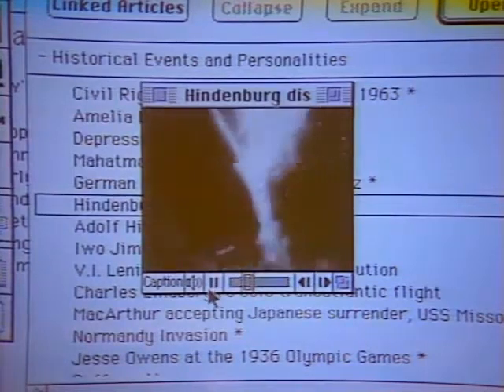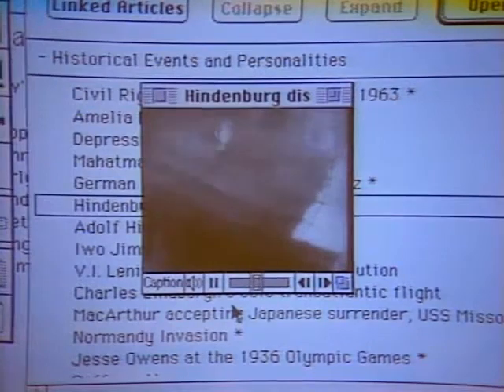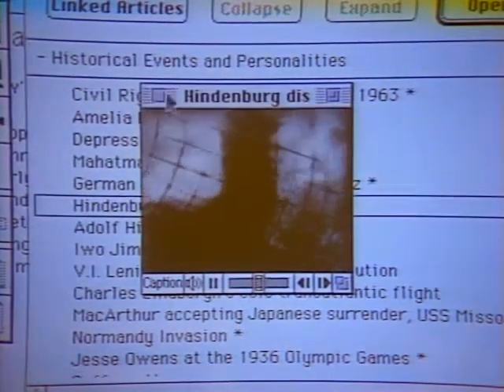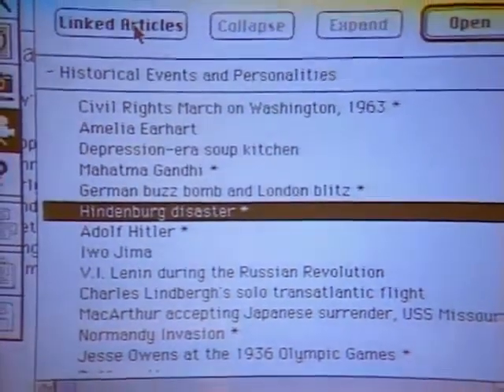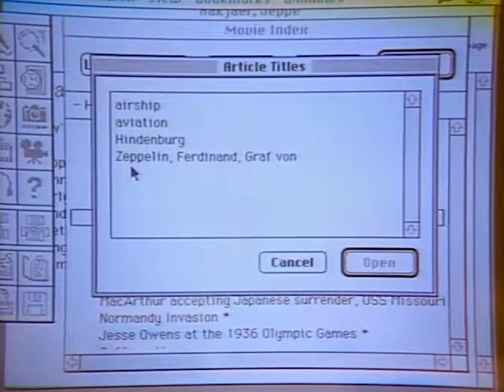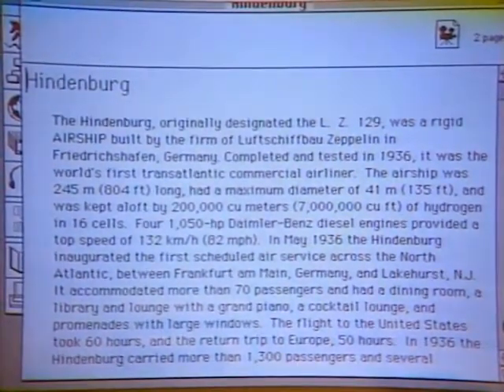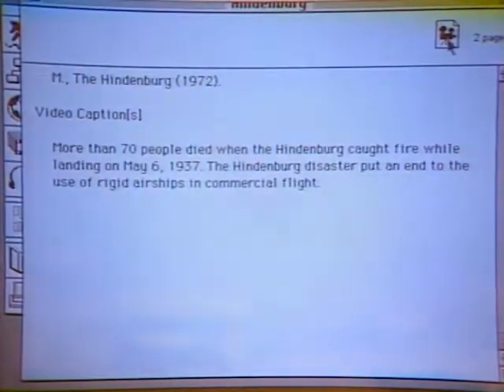It certainly brings an encyclopedia to life - there's a lot of difference from just reading about it. Once you've had your fill of disaster, you click this button here for a hypertext link and it gives you four different options. Here's one that's very specific about the Hindenburg, which gives you the text from the encyclopedia itself. You could also print out these entries. CD-ROM drives are a little slow, but there are faster CD players. This is the older Apple CD-ROM drive - they've come out with a new one, the 300i, which is about twice as fast.